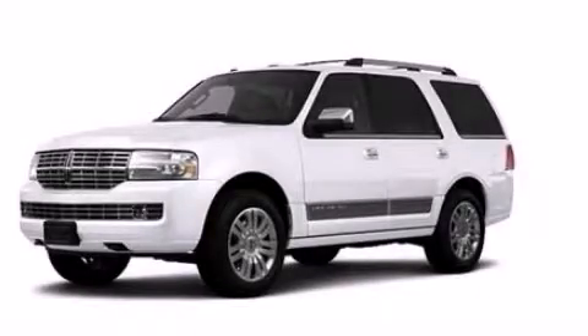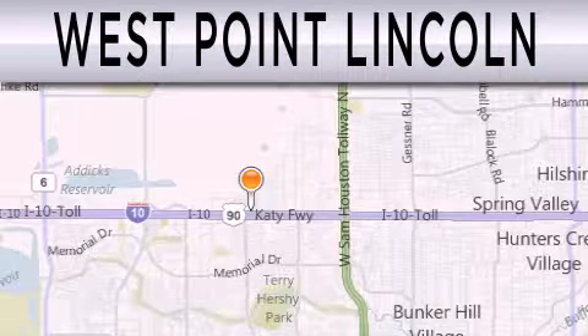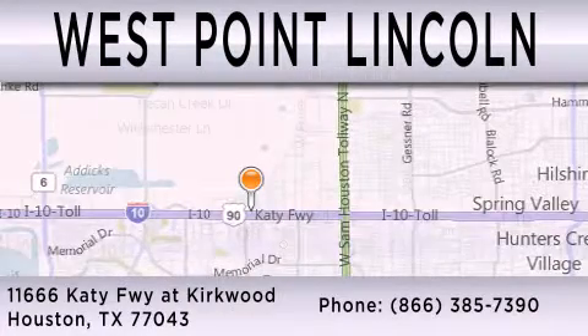Call now to find out how you can own this breathtaking automobile. West Point Lincoln is dedicated to doing everything possible to ensure that the experience you have selecting your next vehicle is as pleasant as possible. We're located at 11666 Katy Freeway at Kirkwood in Houston.